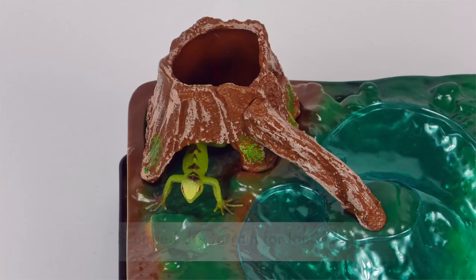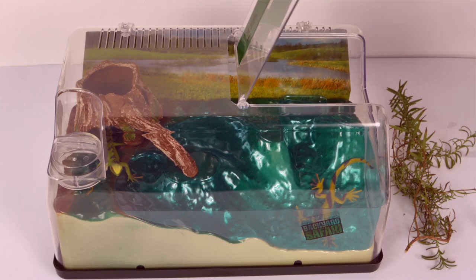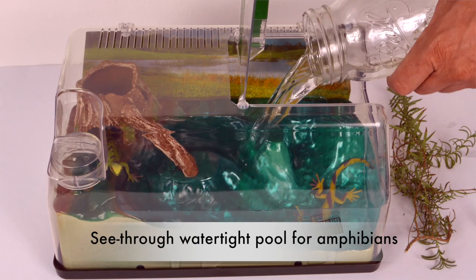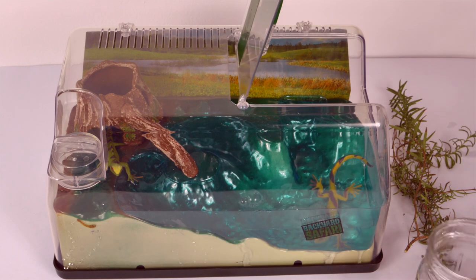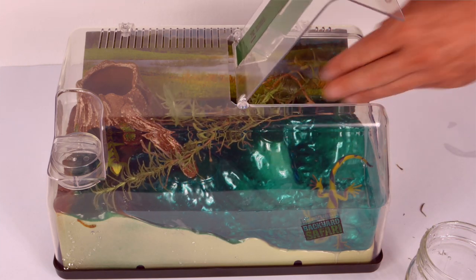The habitat features a sculpted dry terrain with a hollow tree stump for land critters and a see-through water pool for amphibious creatures. Customize the landscape by adding things like leaves, grass, soil, twigs, and water to make your critter feel more at home.